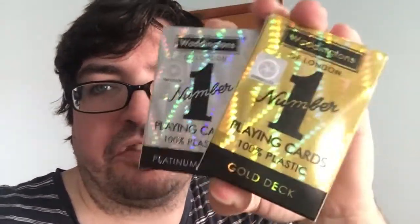Hello everyone, this is actually back with another deck review and today we're looking at the Platinum and Gold Whiningtons Number One plastic deck.